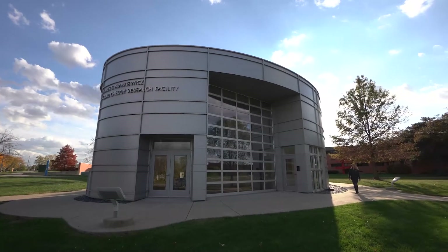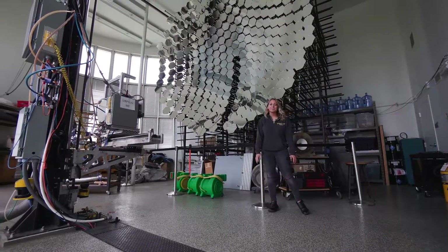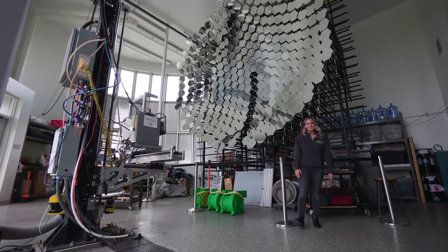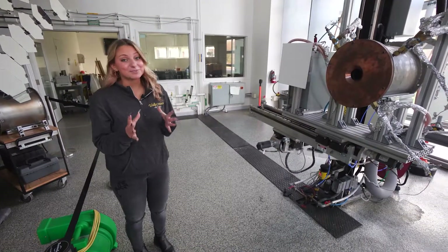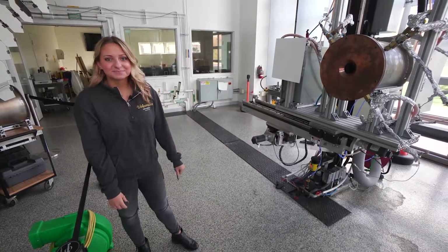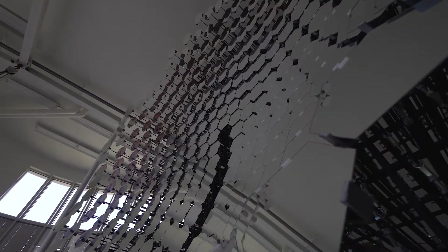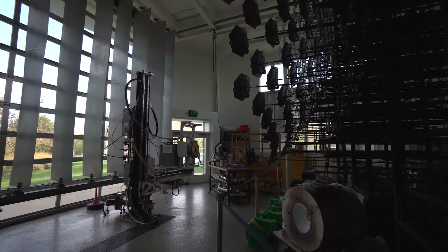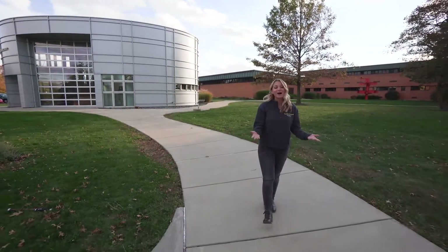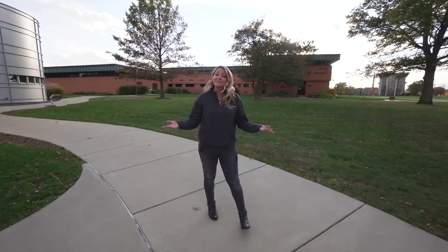And for our last stop, we're going to head over to the solar research facility. The James S. Markowitz Solar Energy Research Facility puts Valparaiso University on the cutting edge of solar energy research. These 306 curved mirrors concentrate light into our solar furnace and it gets really hot, up to 3,000 degrees, and causes chemical reactions. This 2,000 square foot facility is the only one of its kind at an undergraduate institution in the United States. Electrical and mechanical engineering students utilize this facility for both projects and research. Thank you for taking the tour with me today. If you want to know how you can be your best you, you can visit the College of Engineering website or get in contact with your admissions counselor. There's a lot more to see, so we hope you visit soon.